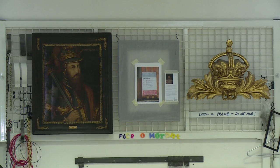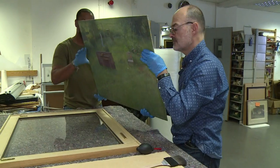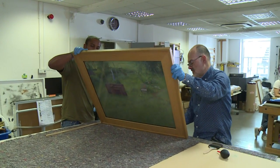Complex restoration work like that is done off-site, but some key work is done here. Today, a 1977 work by David Tindall is being prepared for the embassy in Ottawa, but it's hotter climes that are riskier for artworks.